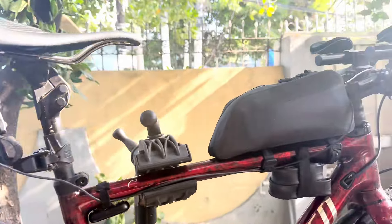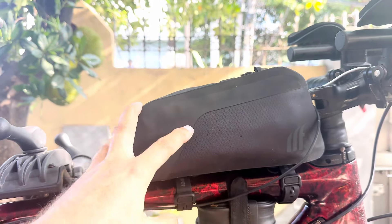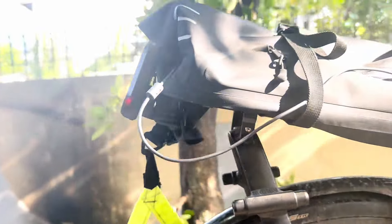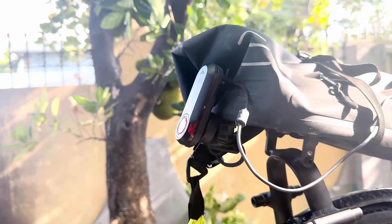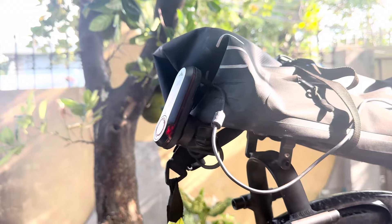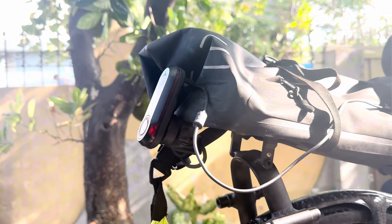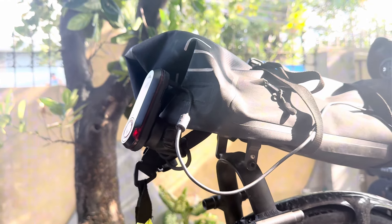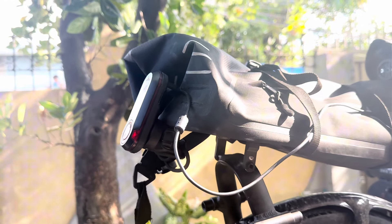I have a 20,000 milliampere power bank in my top tube bag and ran a cable all the way back to my Garmin radar, which allowed the Garmin radar to run for the whole time. Sometimes I switch the light off in bright daylight, but the radar was on and running the entire ride, which is very helpful especially when riding at night.